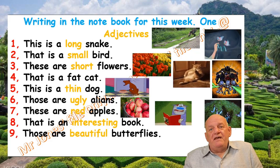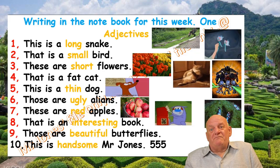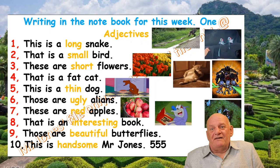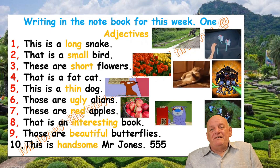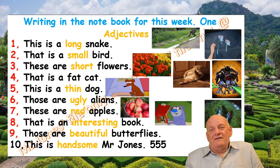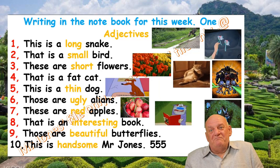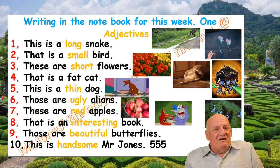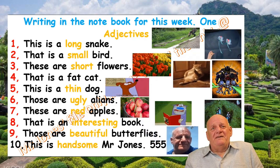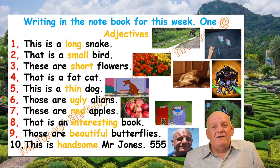Number ten — and the last one: This is handsome Mr. Jones. Do you think Mr. Jones is handsome? I don't think he's very handsome. But here is his picture anyway — definitely not handsome.